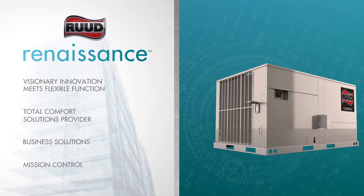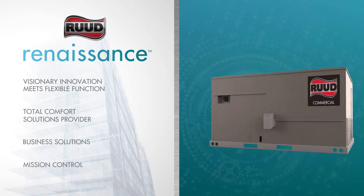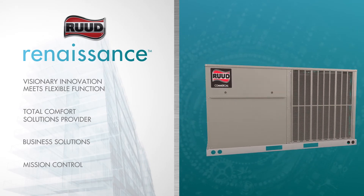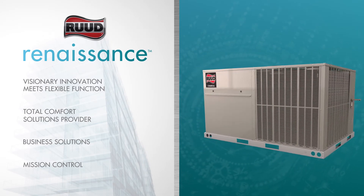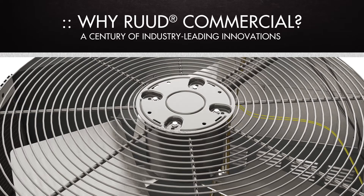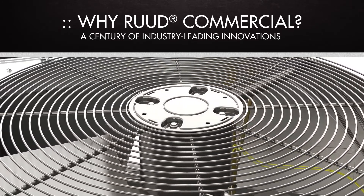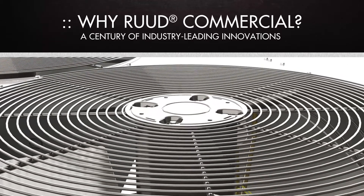Rude Commercial Series units are the toughest in the industry, undergoing a complete and relentless system of evaluation and testing to satisfy the comfort requirements of every business application — all at our redesigned manufacturing facility in Fort Smith, Arkansas. Building on nearly a century of industry-leading innovations, the Renaissance Line is the next step in this evolution.